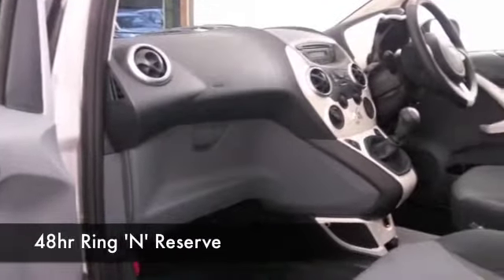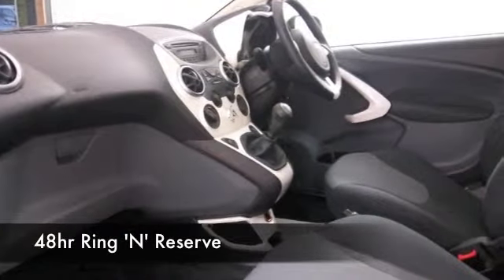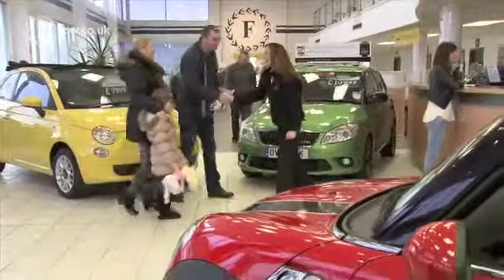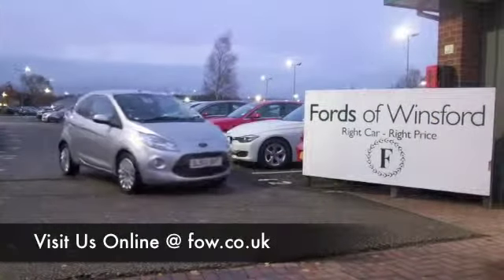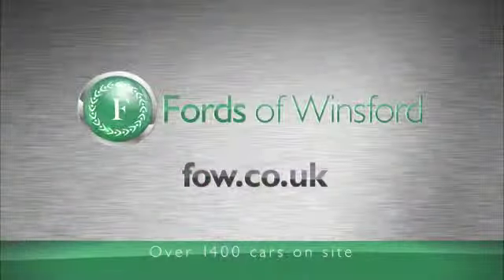Nice set of alloys as well. Why not ring and reserve? We'll hold this for you for up to 48 hours until you can get here. Bring your licence with you and you can take it out for a drive. And don't forget, if you want a part exchange or if you'd like us to arrange finance, no problem at all. Come and discover this great car for yourself at Fords of Winsford.